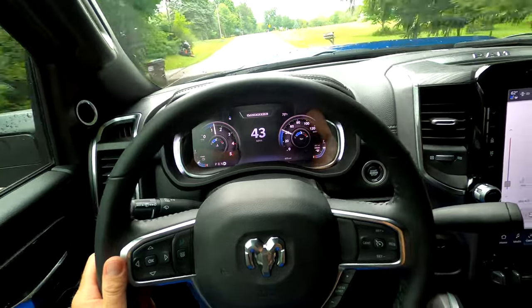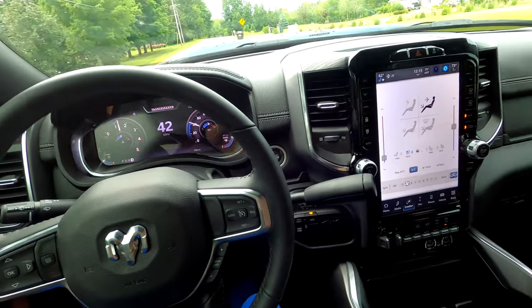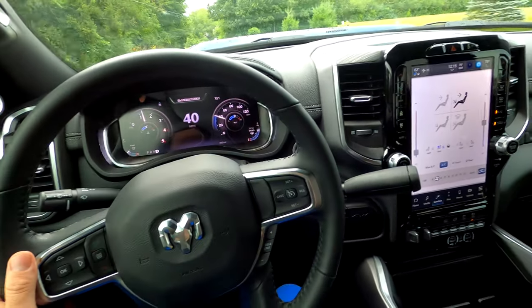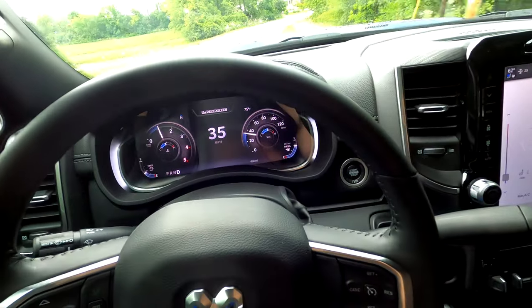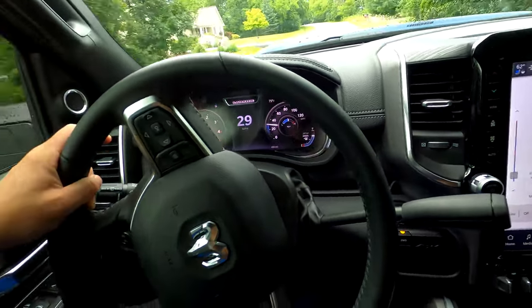For all intents and purposes this is just a really nice truck. You wouldn't think it's diesel because you can't feel that torque and the diesel pull like you can on some modified ones. That's why all the Banks upgrades are going on it.